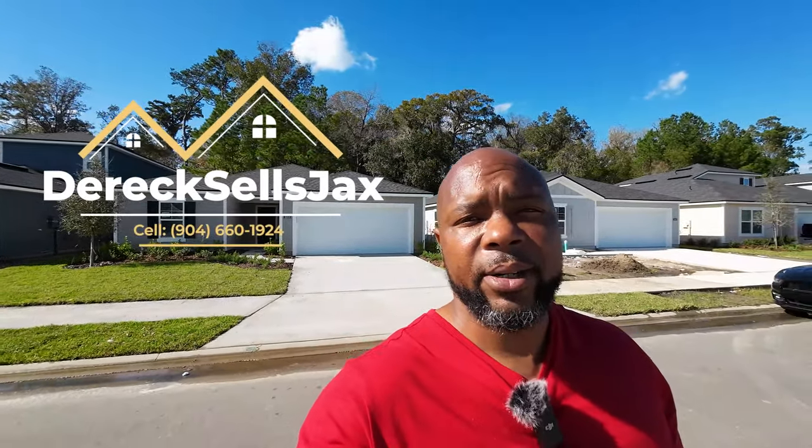In today's video, we're out here on the north side of Jacksonville at Dunn's Crossing. We're gonna be looking at the Cambridge by DreamFinders. This home is less than $300,000. With that being said, let's take a look.